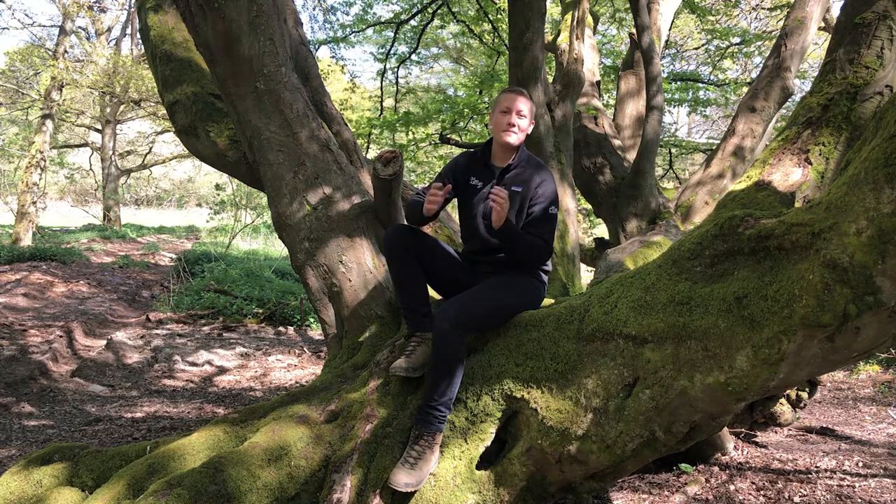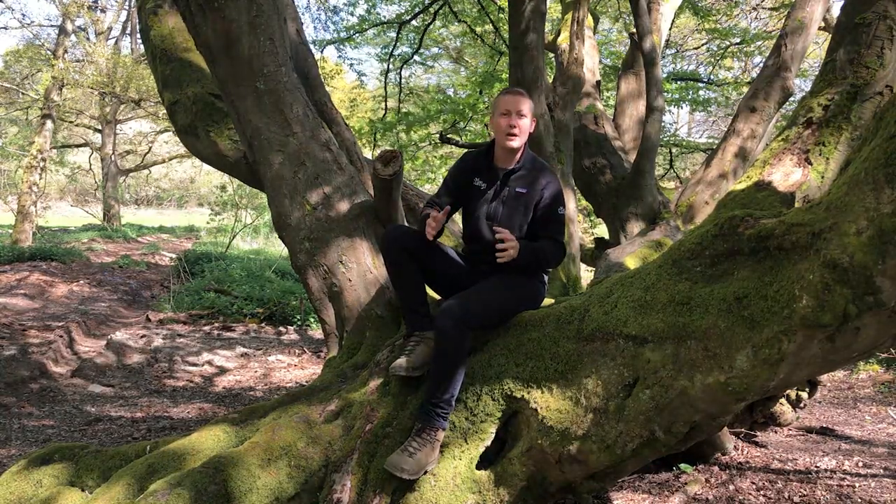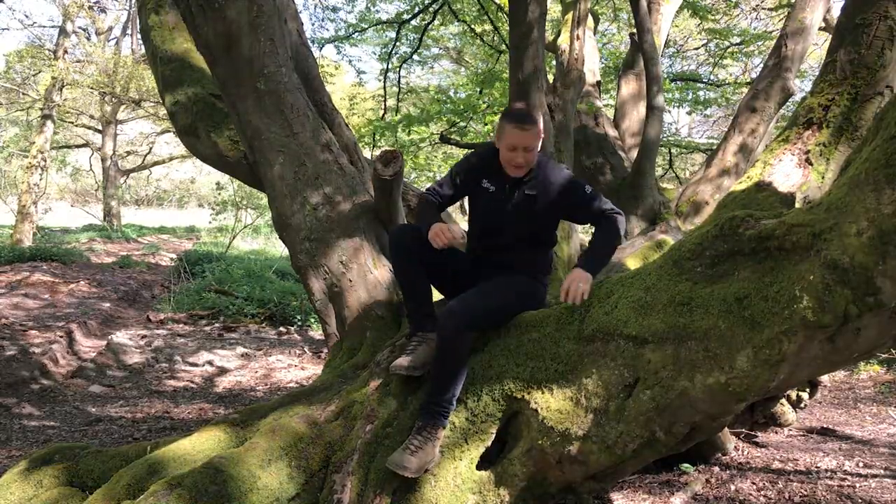Hi guys, Katie here. Welcome back to Cuffley Camp Forest School. Today we're going to head out on another walk to go and find ourselves some habitats. We're going to be talking through all the different types of animals that live right here on this site. Let's go see what we can find.